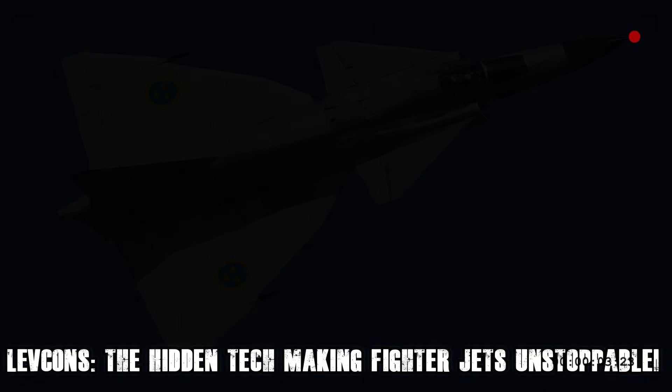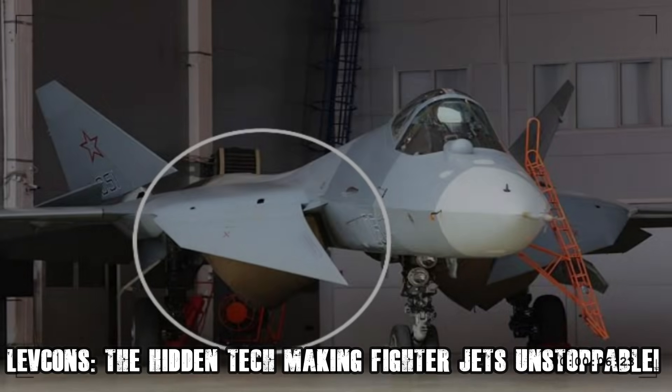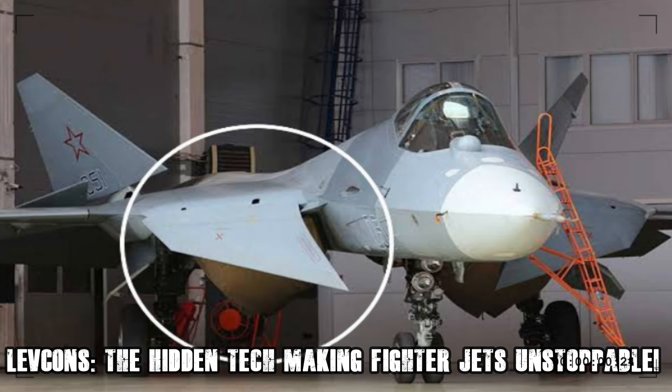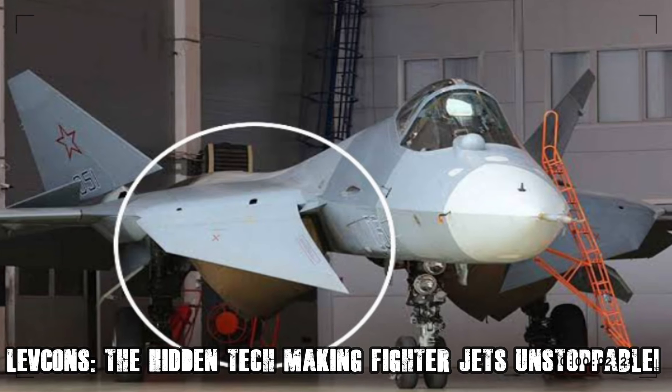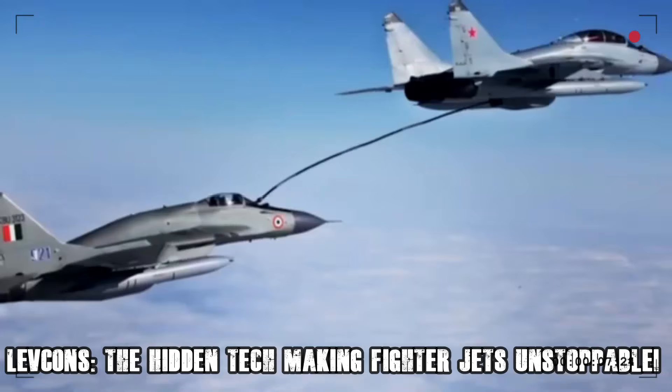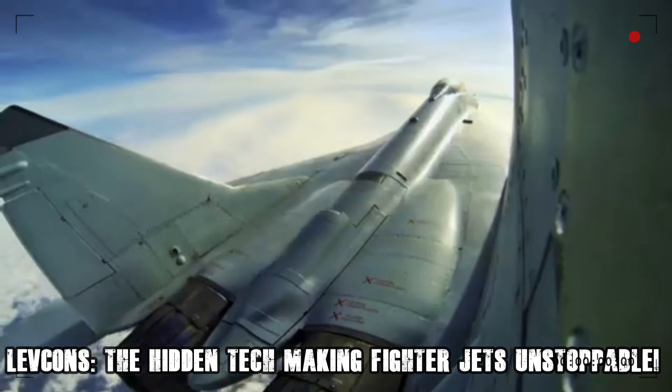The battle for air superiority is far from over, but one thing is certain: LEVCONs are not just another control surface. They are a revolution in fighter jet design, allowing pilots to push the limits of physics and dominate the battlefield like never before.